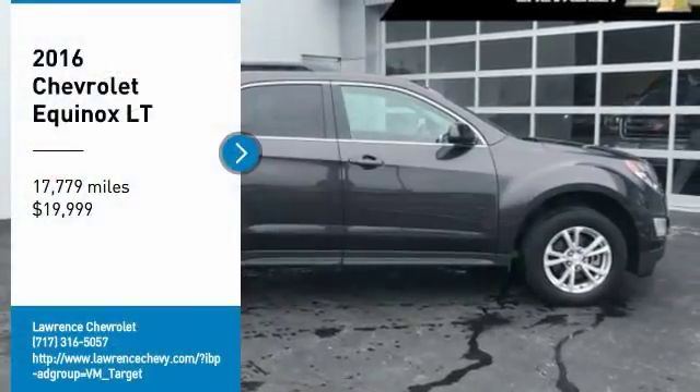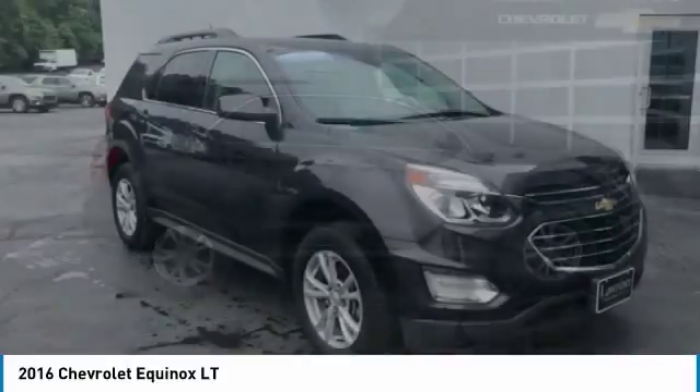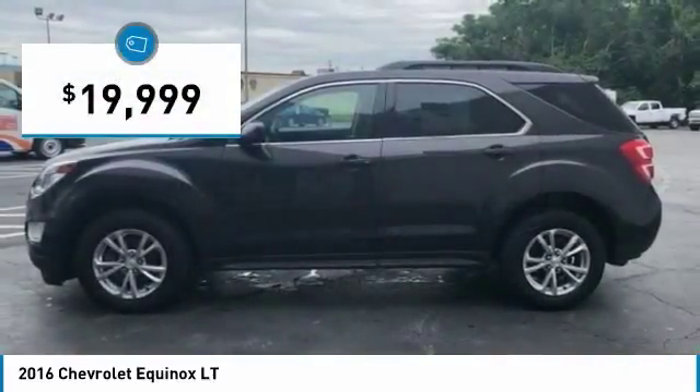Looking for the right vehicle? Check out the 2016 Equinox. Fuel efficiency, safety, and value equals the Chevy Equinox, and it is priced below $20,000.